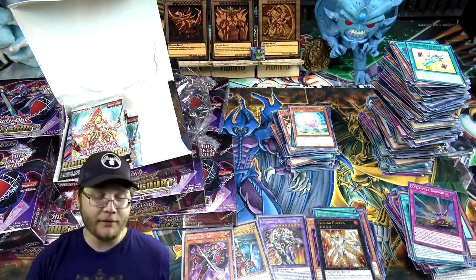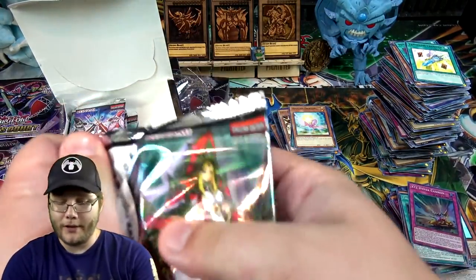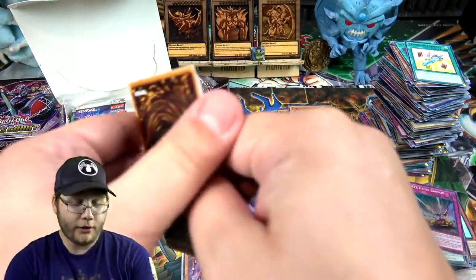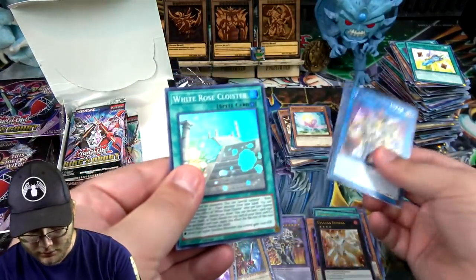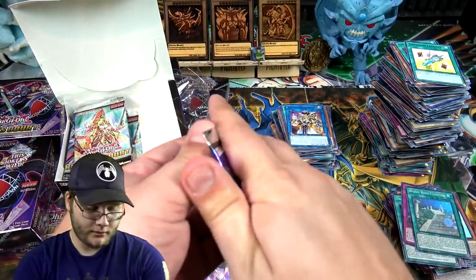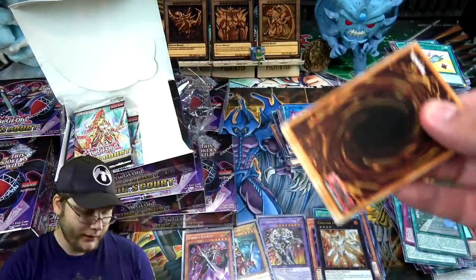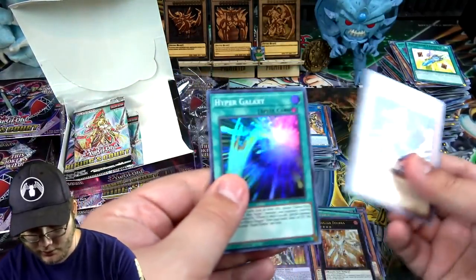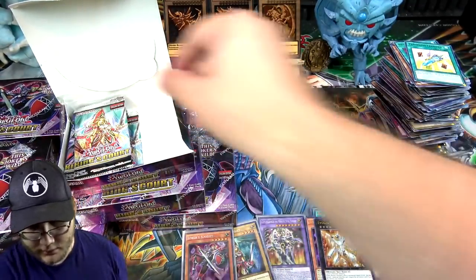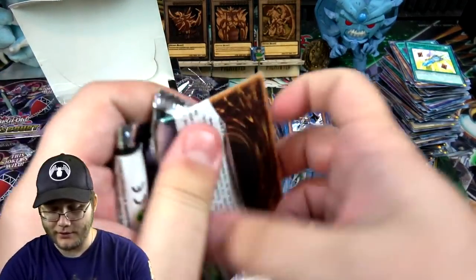Alright, gotta restart the face cam — be right back. And we are back. I always have to restart the face cam at about 20 minutes, otherwise it'll just shut off. I think it overheats — and especially how it is in Texas right now, I'm surprised it doesn't melt. It's very hot. I have the fan and air conditioning going and I'm still sweating.